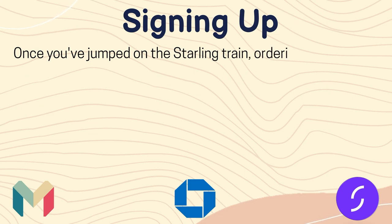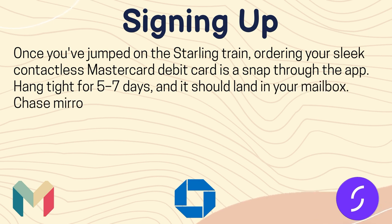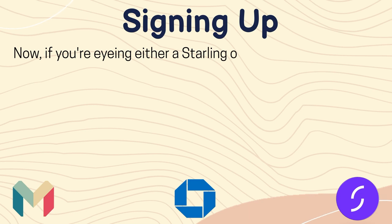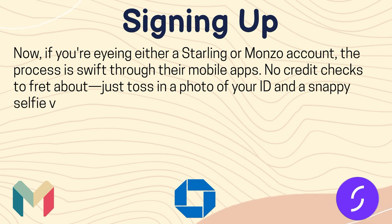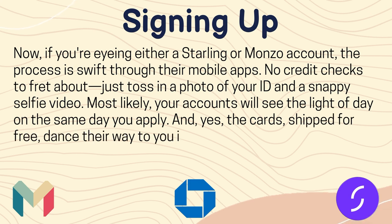Now let's see the signing up process. Once you've opened a Starling account, ordering your contactless Mastercard debit card is straightforward through the app — hang tight for 5-7 days and it should arrive in your mailbox. Chase mirrors this timeline, promising you'll have your card in hand within 5-7 days as well. If you are opening a Starling or Monzo account, the process is swift through their mobile apps with no credit checks — just provide a photo of your ID and a selfie video, and your account will likely be ready the same day.